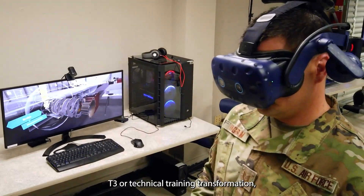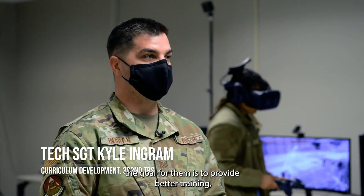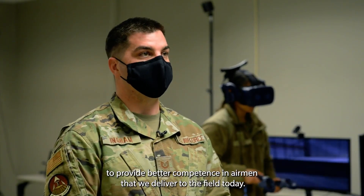T3, or Technical Training Transformation — the goal for them is to provide better training and better competence in airmen that we deliver to the field today.